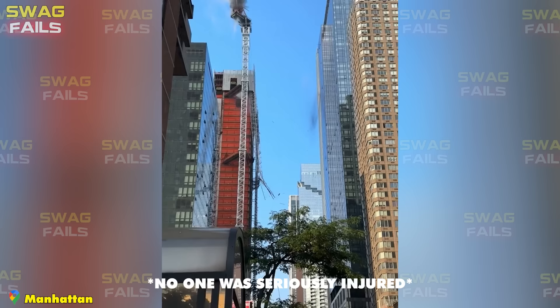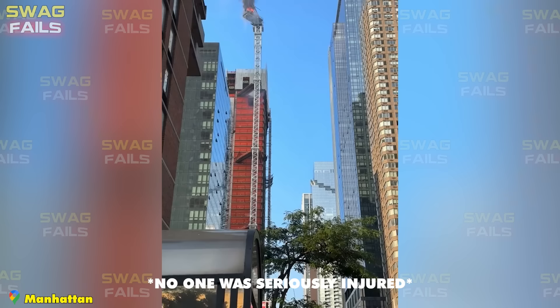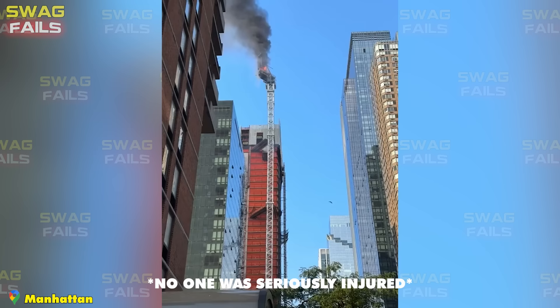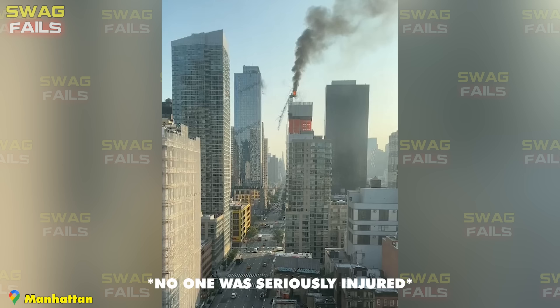A crane carrying a load of 16 tons broke and hit a nearby building after catching fire. The cause may be due to the electrical system on the crane being damaged, mainly due to equipment working in an overheated and humid environment, leading to a short circuit. The damage when the giant crane broke down and the building was damaged by fire is definitely a huge number.